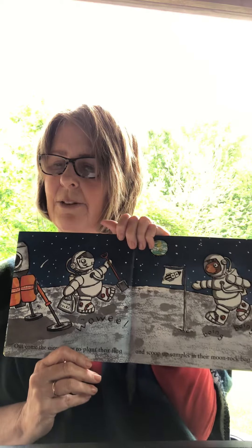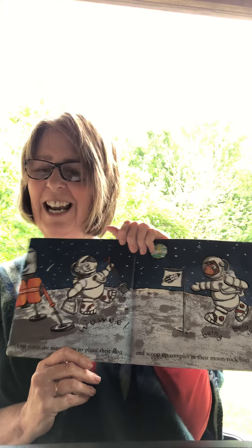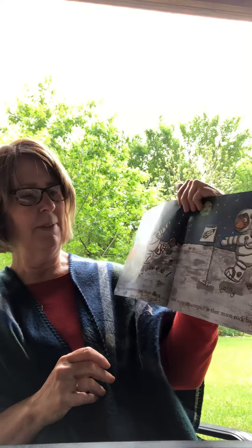Out come the astronauts to plant their flag and scoop up samples of their moon rock in the bag.